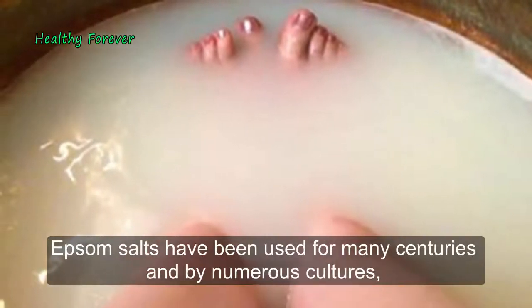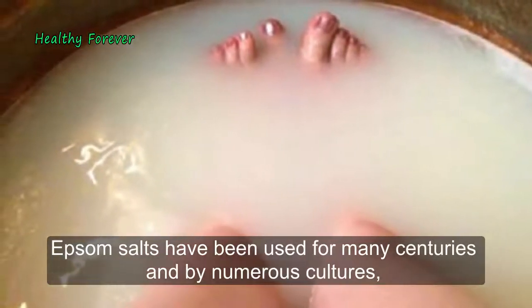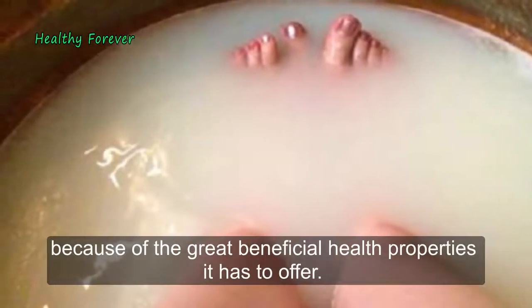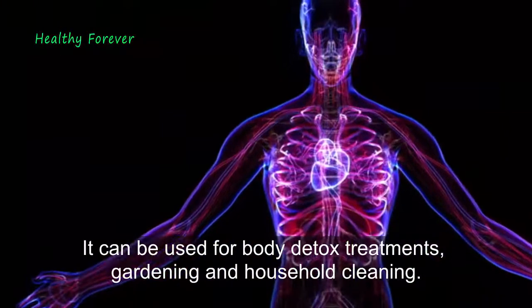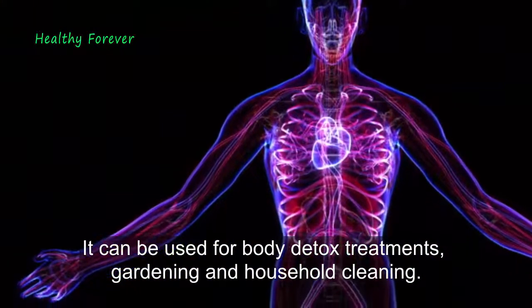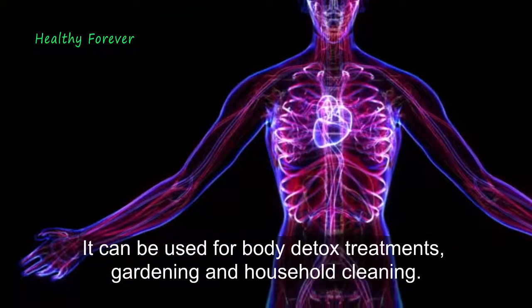This bath improves your muscle and nerve function, reduces inflammation, improves your blood flow, and pulls toxins out of the body. Epsom salts have been used for many centuries and by numerous cultures because of the great beneficial health properties they have to offer. They can be used for body detox treatments, gardening, and household cleaning.